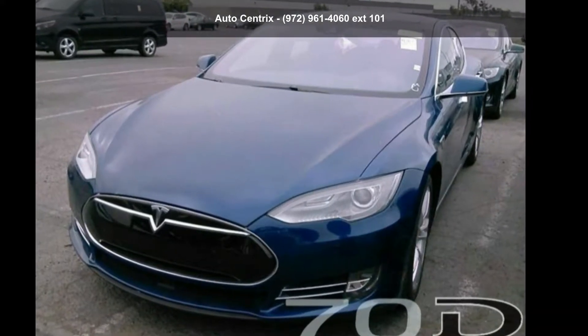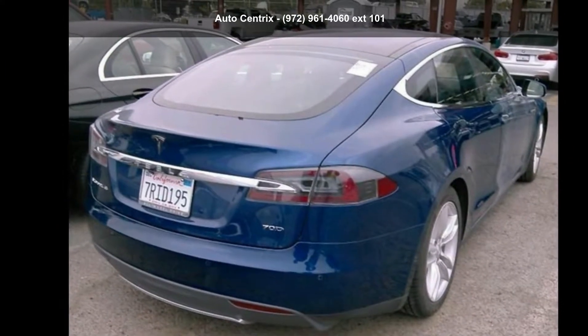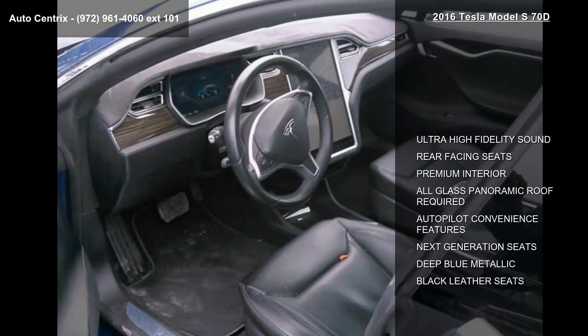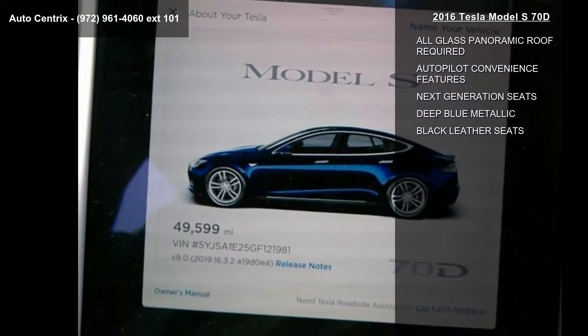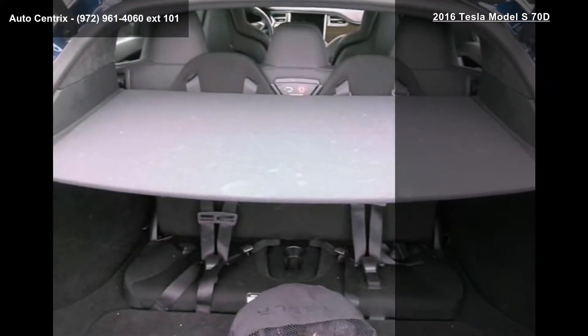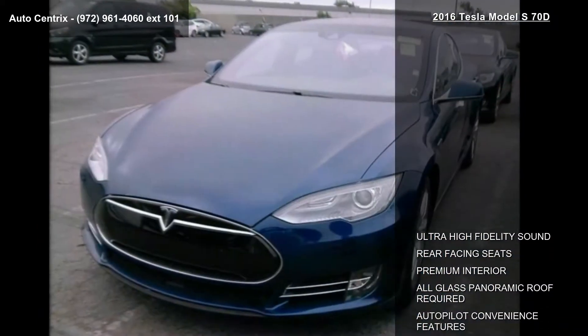Check out this Tesla 2016 Model S70D. This may be the set of wheels you've been looking for. This vehicle's top features include ultra-high fidelity sound, rear-facing seats, premium interior, all-glass panoramic roof, autopilot convenience features, next-generation seats, deep blue metallic and black leather seats.